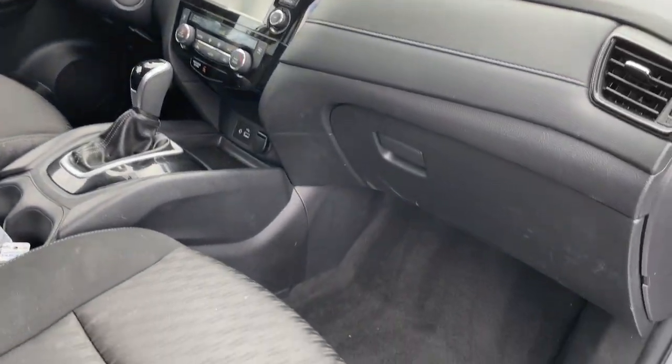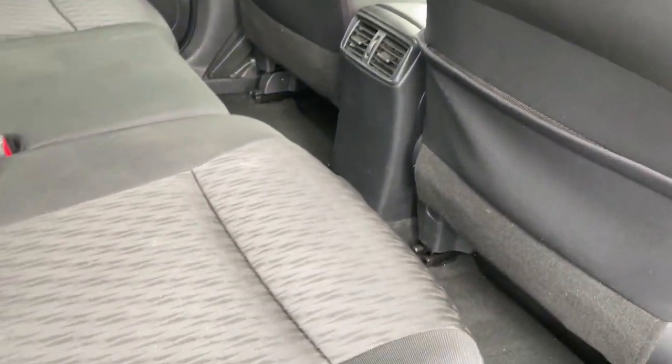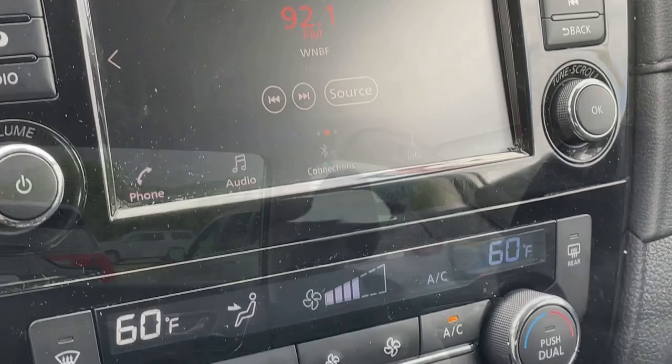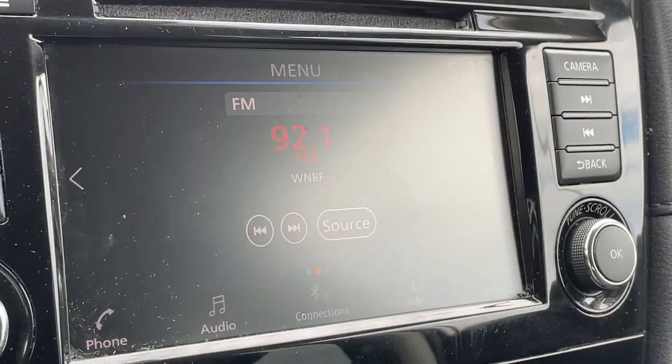These are just some of the great options this vehicle comes with: Intelligent Auto On-Off High Beams, Pre-Collision System, Lane Departure Warning, Hands-Free Lift Gate, All-Wheel Drive, Keyless Entry, Satellite Radio, Heated Mirrors, Keyless Start, Backup Camera.